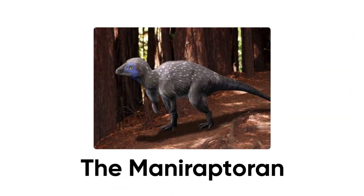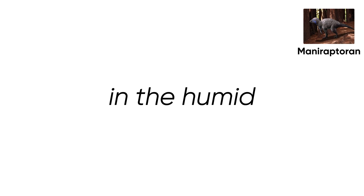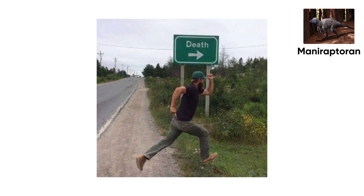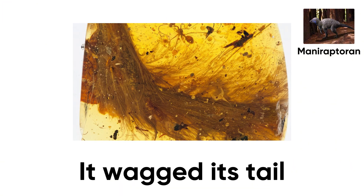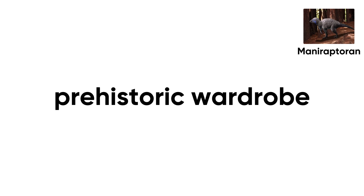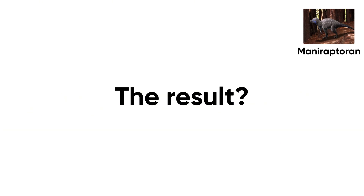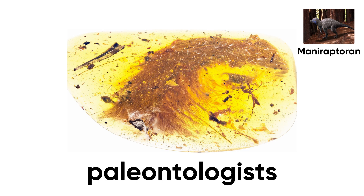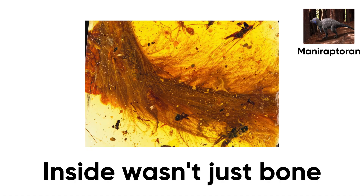Number 5: The Manoraptoran. 99 million years ago in the humid Cretaceous forests of what's now northern Myanmar, a tiny dinosaur — a distant relative of Velociraptor — had a very bad runway moment. It wagged its tail a little too close to some sticky sap, and boom — prehistoric wardrobe malfunction. The result? A 4-centimeter amber fossil so perfect it made paleontologists drop their coffee.